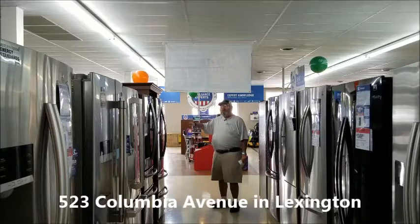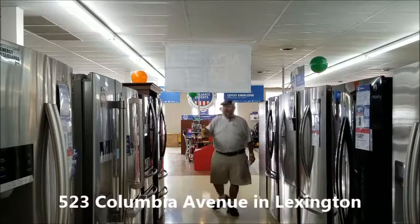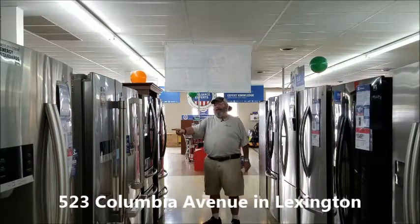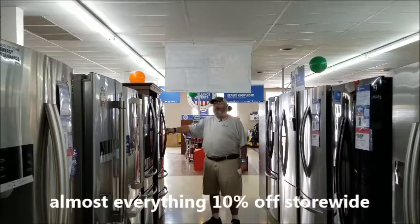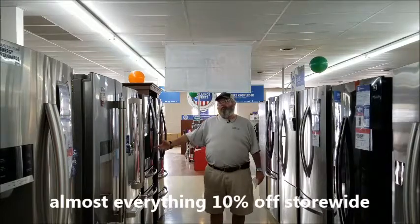Here's an LG right here with a 10-year factory compressor warranty for $2,789. It's on sale right now. Closeout price right here — double French drawers, through-the-door water, ice, and crushed ice — $2,100. You've got one right here, $2,500, which is a Kenmore Pro.